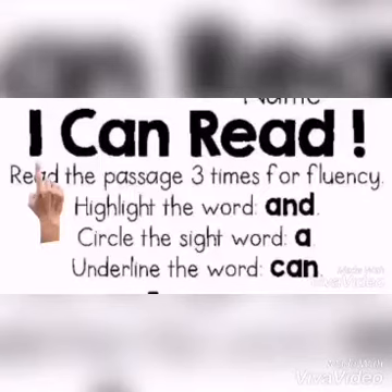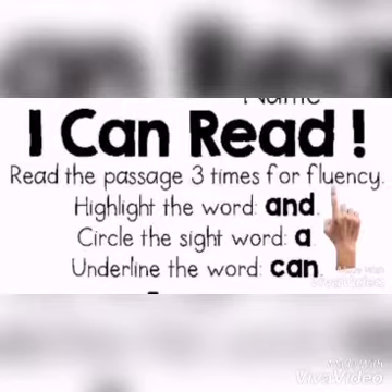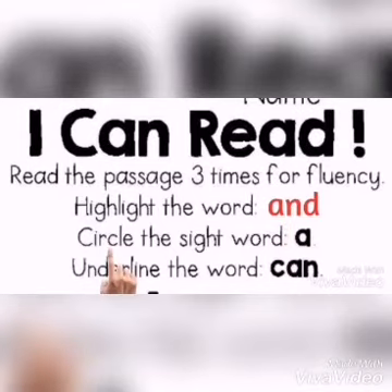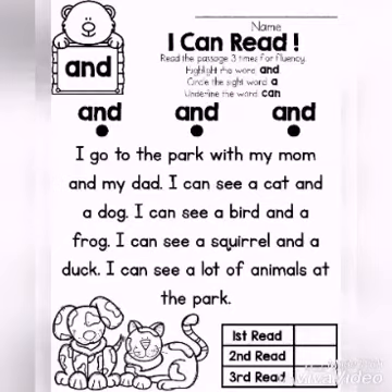Come, let's go and see what our worksheet is about today. I can read. Read the passage three times for fluency. Highlight the word 'N'. Circle the sight word 'A'. Underline the word 'can'. Finger point, children.